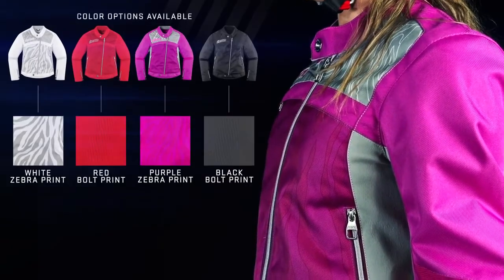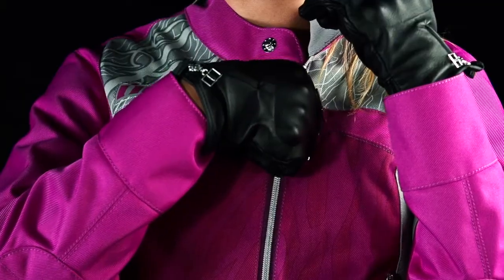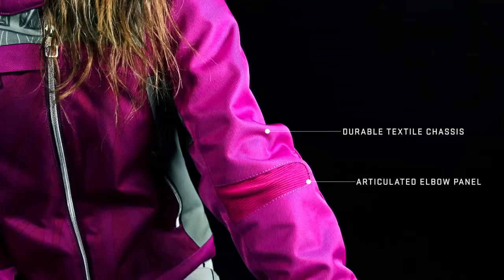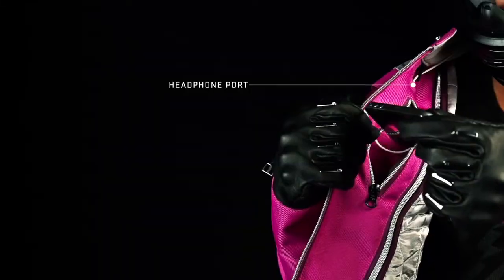Four available colorways highlight couture details such as the sublimated pattern, custom chrome zipper pulls, and tailored form. Convenience and comfort are aided by integrated stretch paneling, a removable vest liner, and a multitude of storage options.